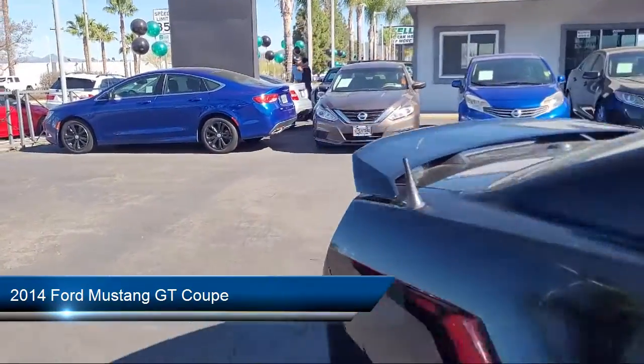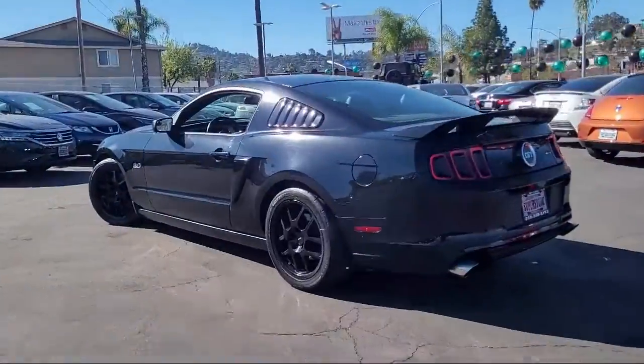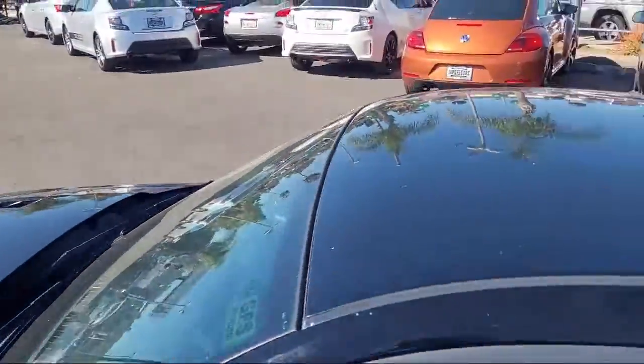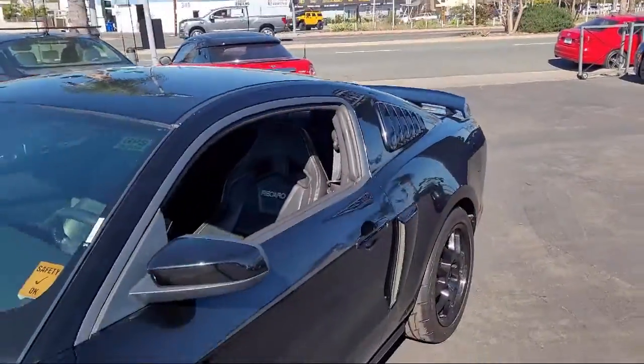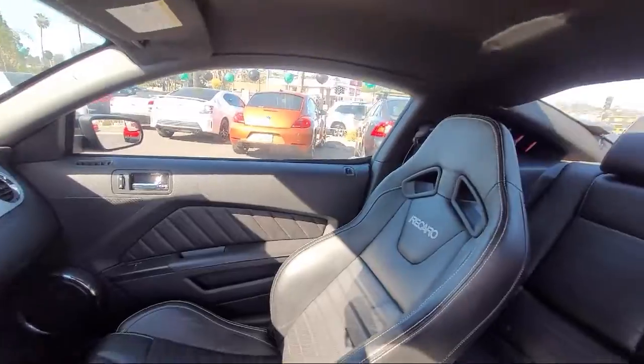Here's a look at another one of our great vehicles from our inventory. It comes equipped with dual front side impact airbags, split fold-down rear seat, fully automatic headlights, keyless entry, and alloy wheels.